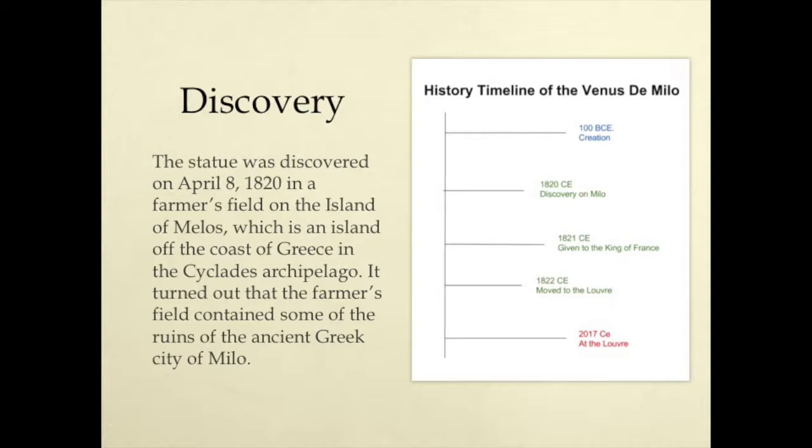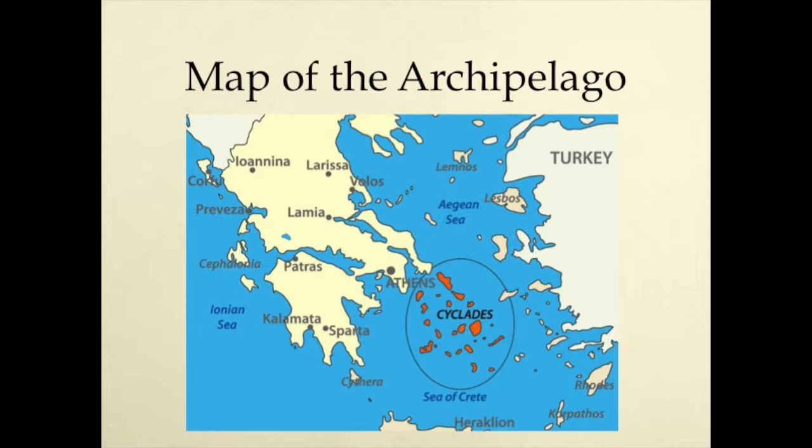Discovery. The statue was discovered on April 8, 1820 in a farmer's field on the island of Melos, which is an island off the coast of Greece in the Cyclades Archipelago. It turned out that the farmer's field contained some of the ruins of the ancient Greek city Milo. This is a map of the Cyclades Archipelago in Greece.